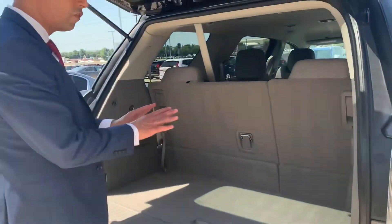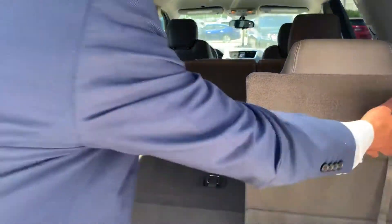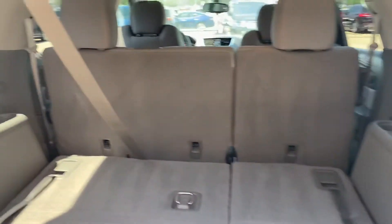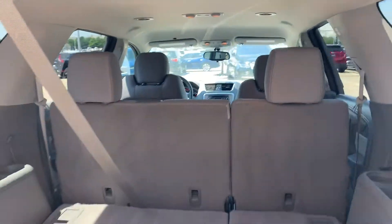Now let me show you the inside. These seats here — this is a third-row vehicle. You have an option to put the seats down completely flat, just like that. And then you have cup holders there, more room this way — it's really nice. And then you have the second row and then your first row.